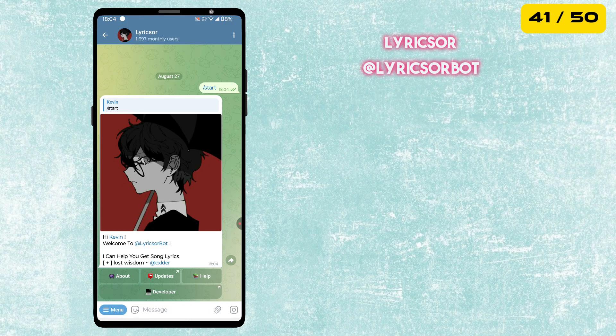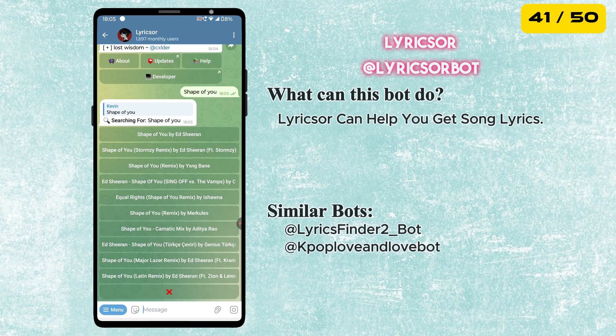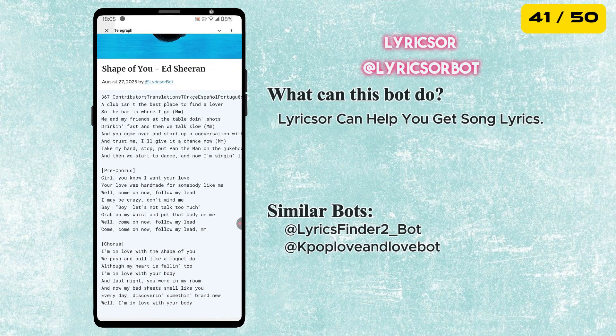The next bot is called Lyricser. It instantly gives you song lyrics. Just type the song name and you will have the full lyrics right inside Telegram — perfect for music lovers who want to sing along or find the words to their favorite tracks.